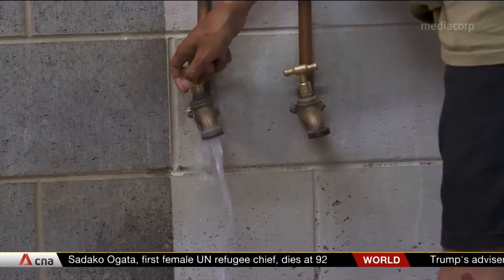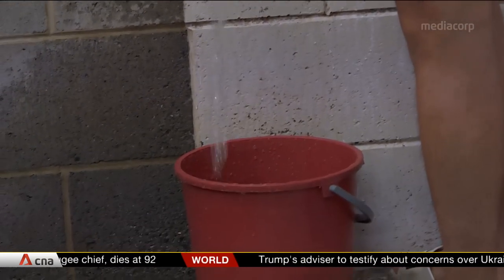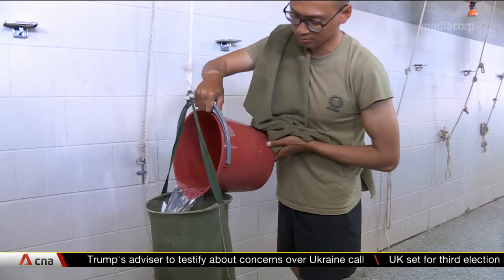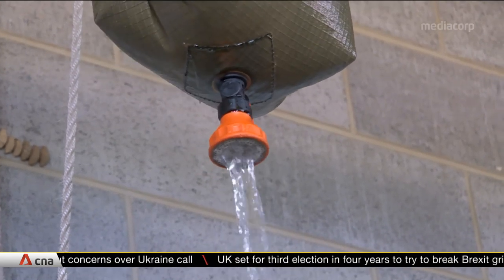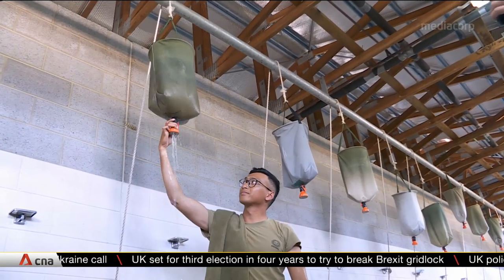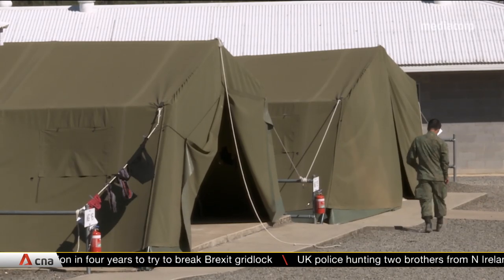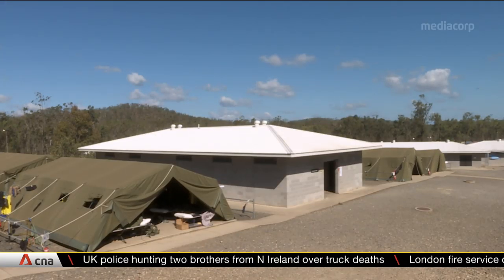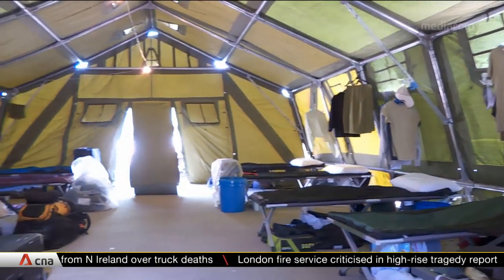Shower facilities here at Camp Graal aren't exactly the most sophisticated. It takes about five minutes to fill up a bucket with water and pour it into a water bag before you can actually start to take a shower. It's a big adjustment for the Singapore troops who are used to what they have back home. There are also no buildings with bunks or rooms — instead, they sleep in tents that can fit about 12 soldiers at a time.